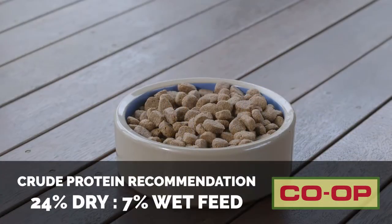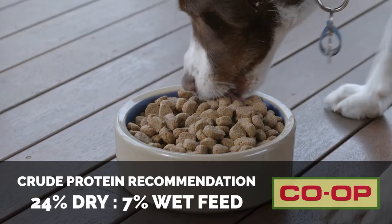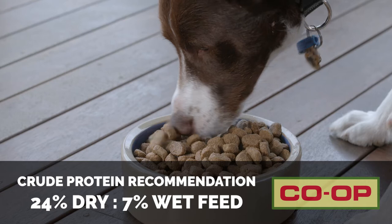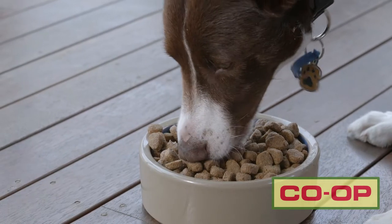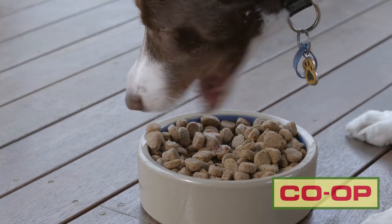But if you look at your dog feed, you want a minimum of about 24% crude protein if you're looking at a dry feed, a 7% minimum if you're looking at a wet feed. Those are about general guidelines that you would look at from a minimum.